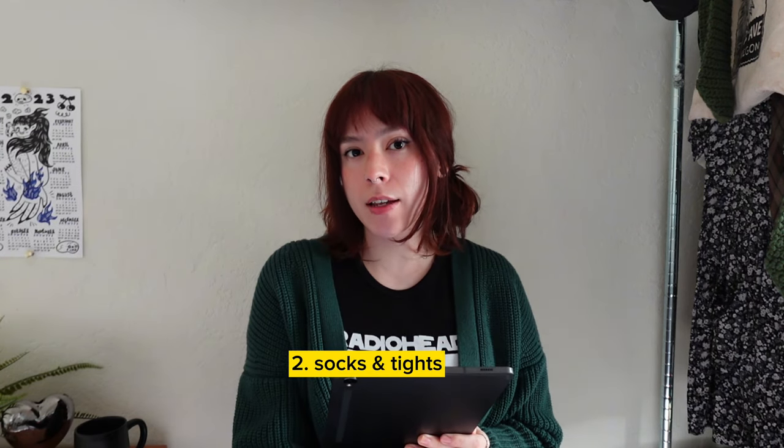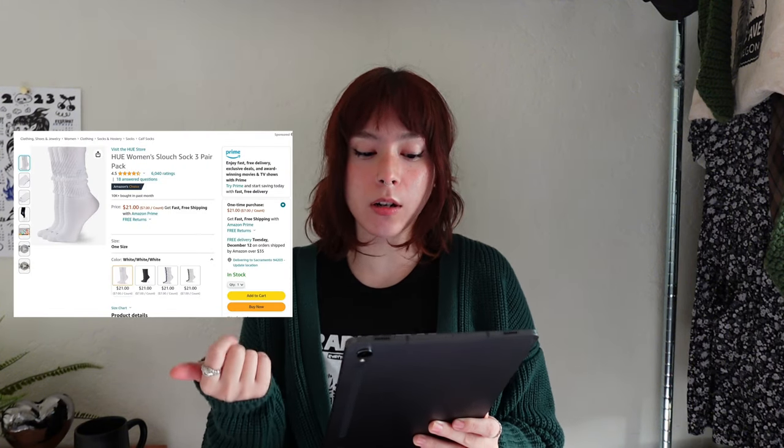Next is scrunchie socks, fuzzy socks, or tights. My favorite scrunchie socks are the ones by Hue — they're very soft and $21 for a three-pack, but they're really good quality. They're super trendy right now, so for your trendy friends and family, I think those would be a good way to go.